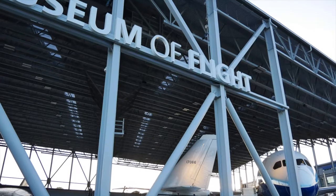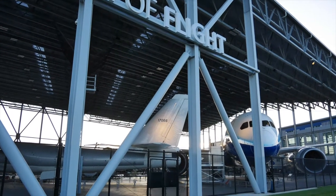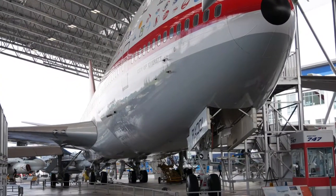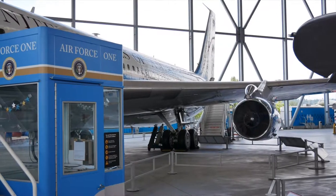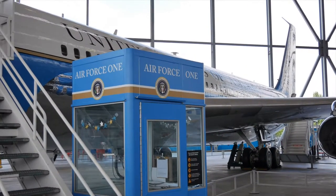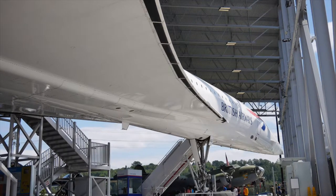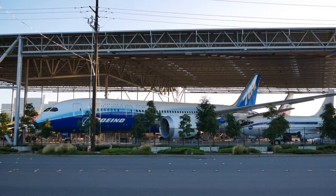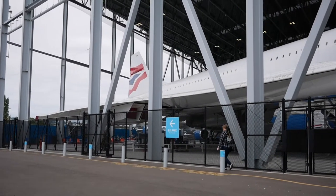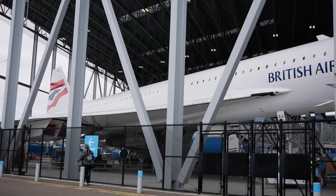The Boeing Museum of Flight has on display large planes of significance in aviation history. It has the first Boeing 727, 737, and 747 jetliners, the first jet Air Force One, the only supersonic passenger jetliner on the west coast — the Concorde — and the first of the most recent and highly advanced Boeing 787 Dreamliners. While the Concorde is not a Boeing plane, its significance in aviation history merits its sitting with these other large planes.